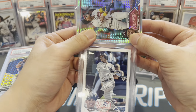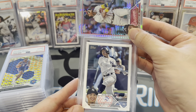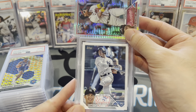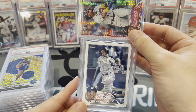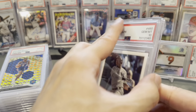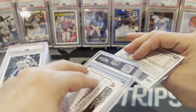Another Wander Franco — this is just a paper rookie card from Topps Series Two. Gem mint 10. So now we've got two of these in 10s. Let's keep going.